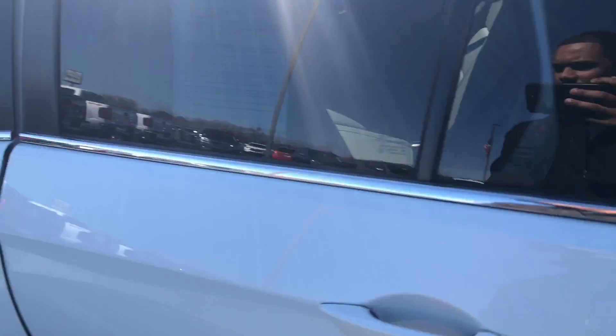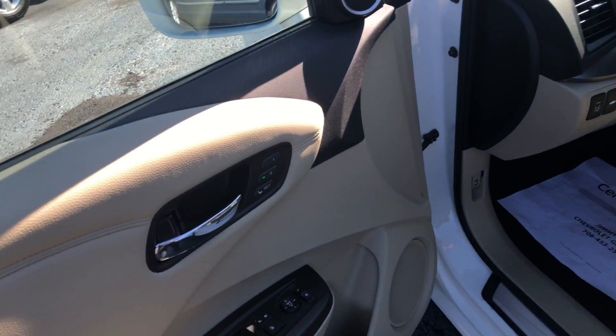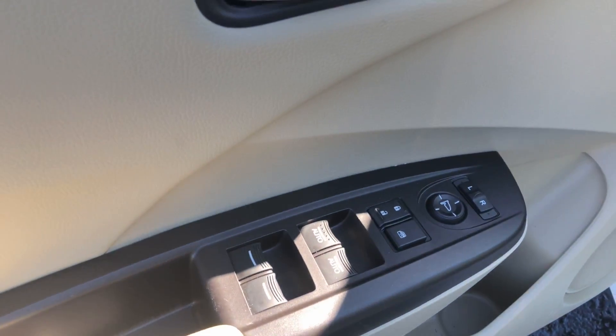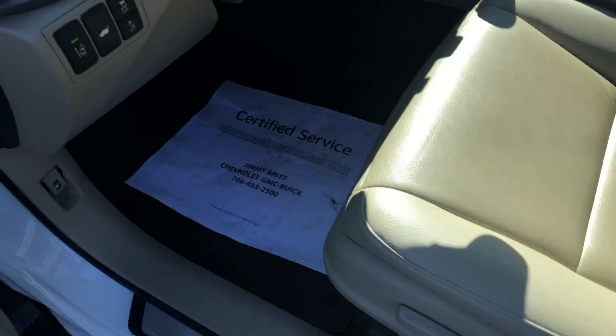Nice tan interior, rear AC vents. It does come with a sunroof, just wanted to give you a full visual. You've got your dual memory seat settings, of course power windows, mirrors, and locks, and six-way power adjustable seating.